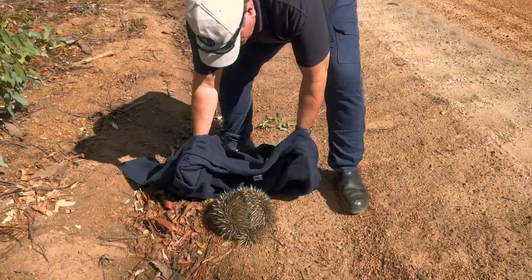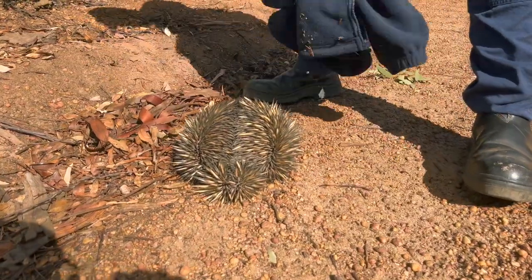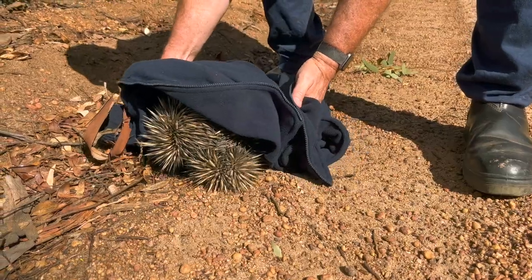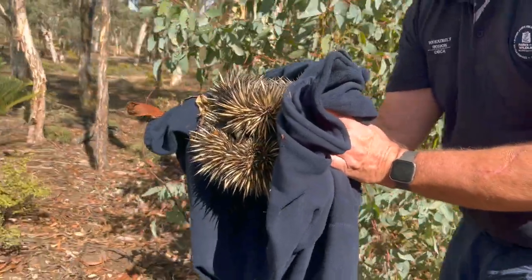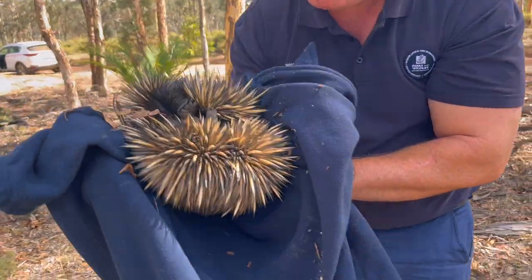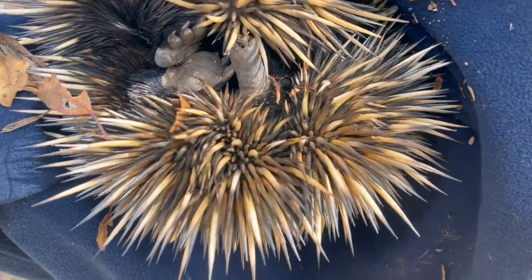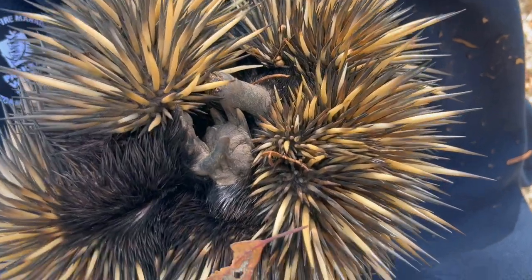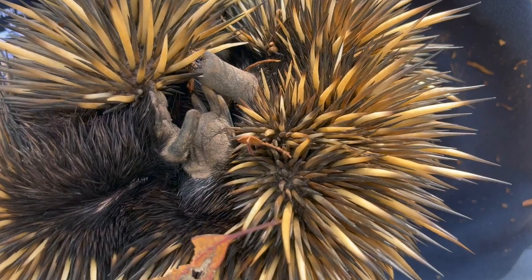We've got our expert Mitch here, just going to pick him up if you can. They are really hard to handle, aren't they? They clamp down with those spines as well — they're like a limpet. Can I see his little face? Oh my goodness, look at those spines. You can see his proboscis sticking out there. They can't quite curl up into a complete ball. That just there is his proboscis. I was told they're incredibly fragile as well. Yes, they break their nose quite easily.